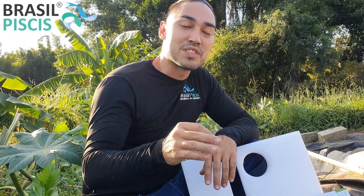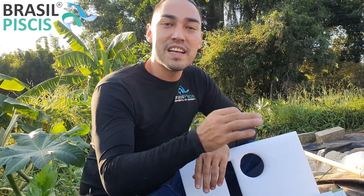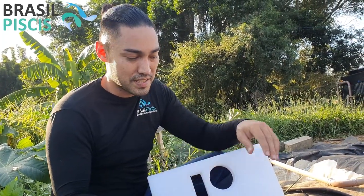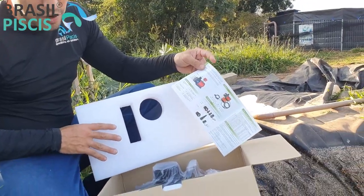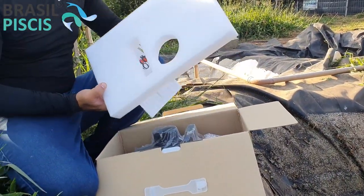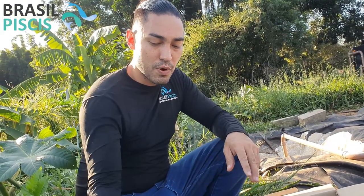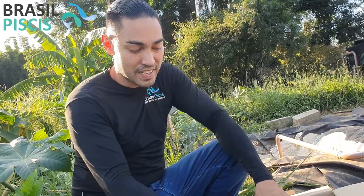Olá pessoal, eu sou o Rafael Forest. Se você está aqui é porque quer saber um pouquinho mais sobre a nossa linha de bombas de água da Brasil Pieces. Eu sou diretor, zootecnista e especialista em gestão empresarial, e vou apresentar pra vocês hoje a linha inteligente da Brasil Pieces. Essa aqui é uma bomba nova que estou abrindo agora — ela é uma bomba de 40 mil litros por hora.